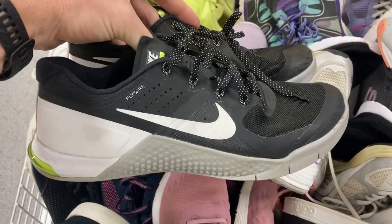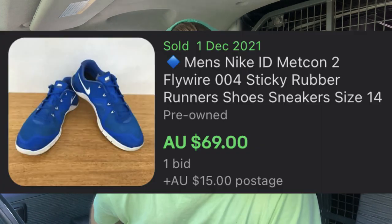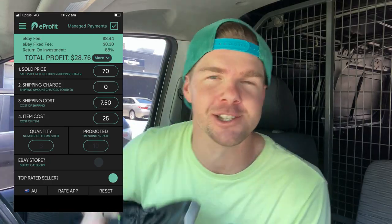I just bought these Nike Metcons in this thrift store and I paid $25 — that might sound like a lot of money, but they actually go on to sell for 70 bucks on eBay. When you put it into the e-profit calculator I should be able to make close to $30 on these shoes. We're trying to find stuff like this today.